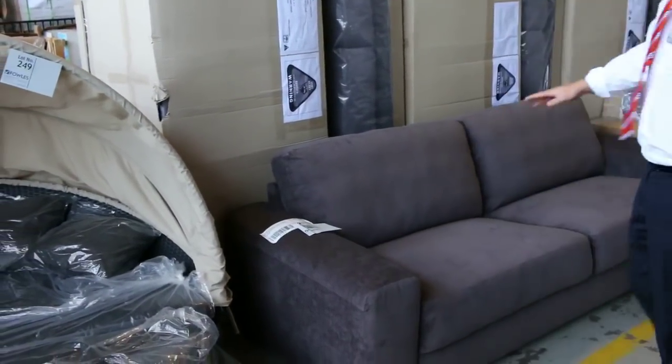Hi, I'm Liam from Fowles and welcome to the Home Renovators auction preview for Wednesday the 16th of December 2015 — our very last auction for the year, and we've saved the best for last.